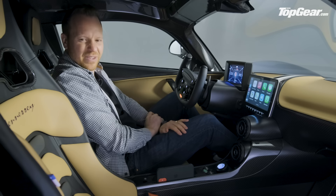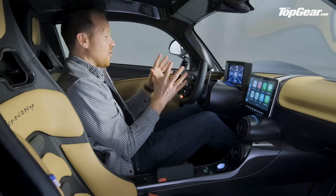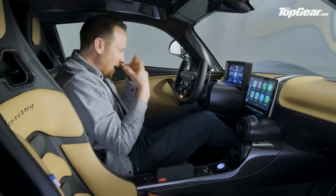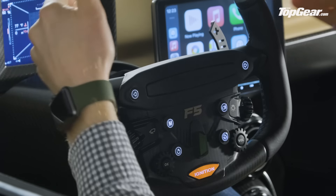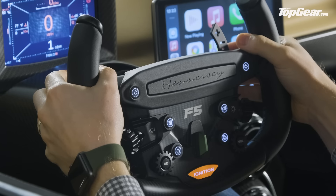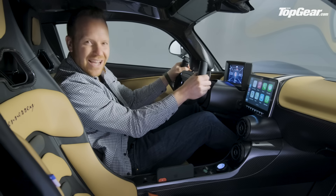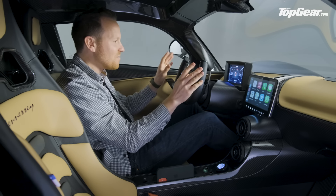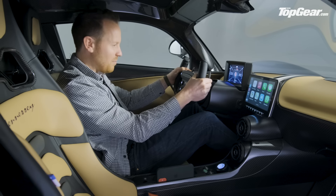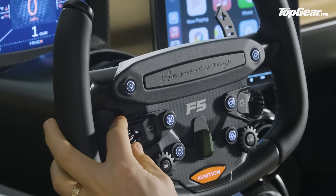Returning to the steering wheel — it's got all the controls you need right in front of you, a bit like a Formula One steering wheel. What I really wanted to show you are the plus/minus paddles for the single-clutch gearbox, which have the most satisfying rifle-bolt action I've ever experienced on a set of paddles. Top marks for that.